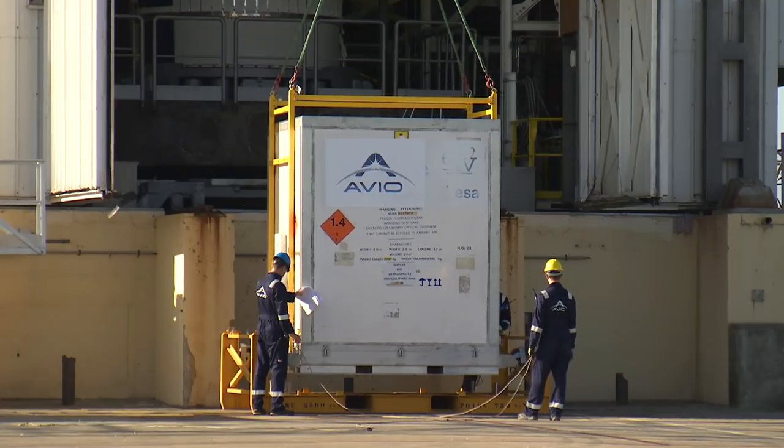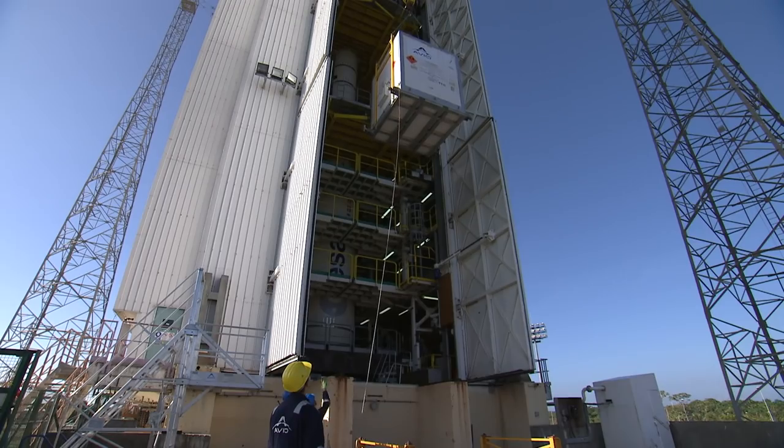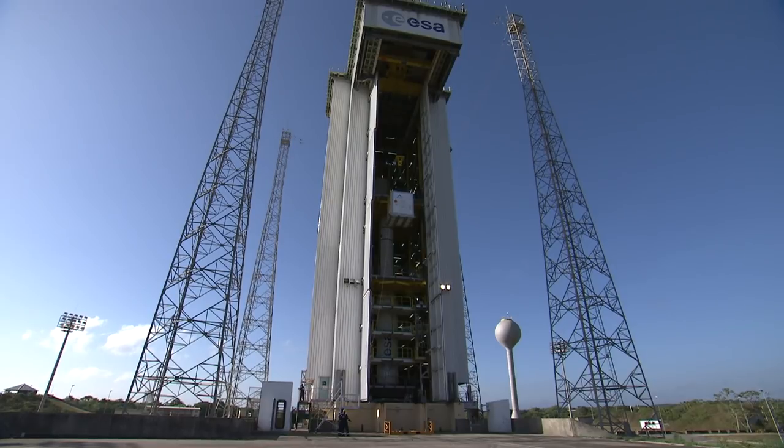It was integrated on the launcher on the 8th of February, completing the launcher's integration after 12 campaign days. Over the next two weeks, launcher acceptance tests were completed. These tests verified the functioning of the electronic equipment up to the simulation of the flight mission — the synthesis test — which took place on February the 22nd.